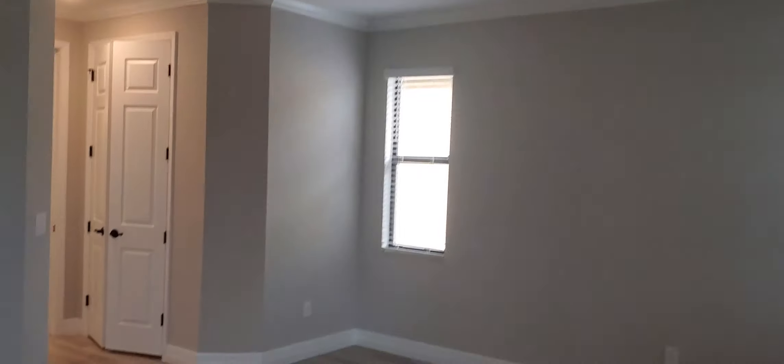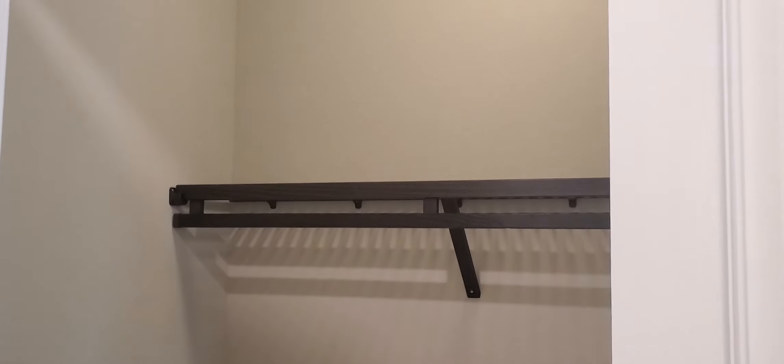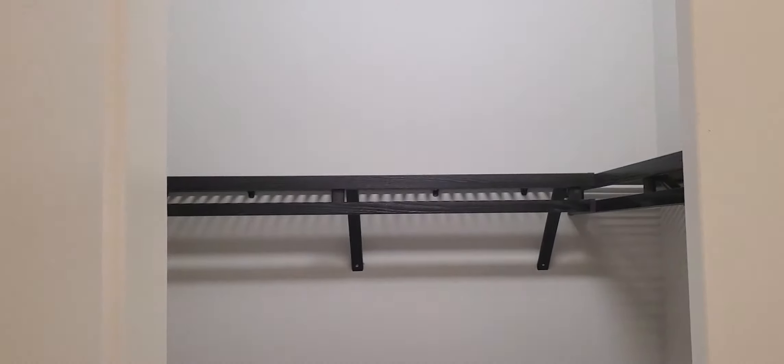You have a tray ceiling in the master as well, along with dual closets — really nice size closet space. There's no carpet in this house, which is fantastic, and the closets feature wood shelving. Here's one closet and here's the other — really nice size closets.